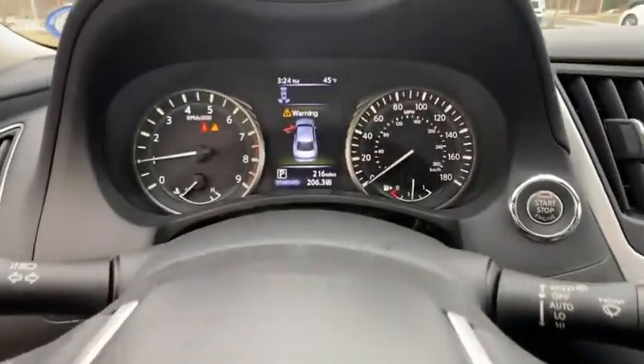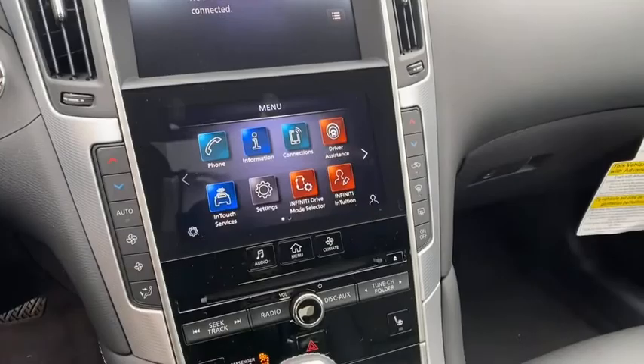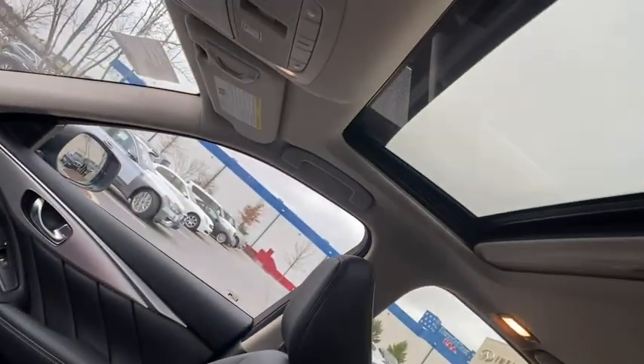Bluetooth, leather-wrapped steering wheel, adjustable steering wheel, power steering, cruise control, four-wheel disc brakes, keyless start, auto-dimming rear view mirror, aluminum wheel.